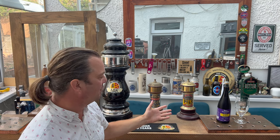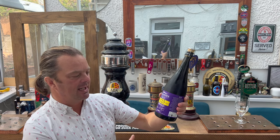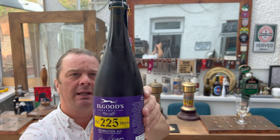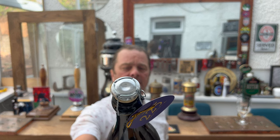It's beer o'clock on Real Ale Craft Beer and I'm absolutely delighted to bring you a really special beer today. Only 1,900 bottles of this beer were hand-bottled in champagne bottles. This is bottle number 1,004. It's by the wonderful Elgoods Brewery, and this is to celebrate 225 years of family brewing.